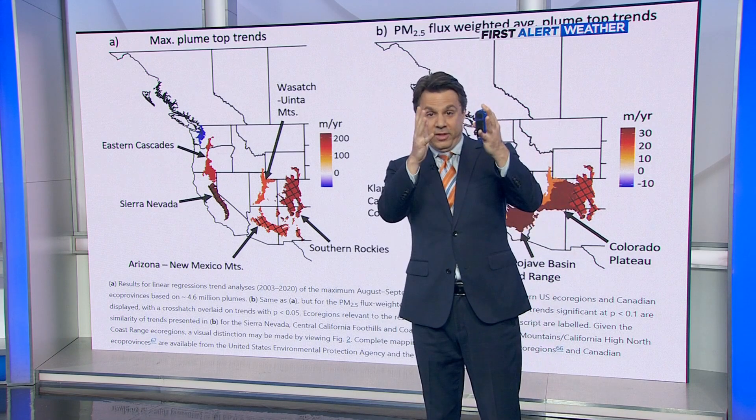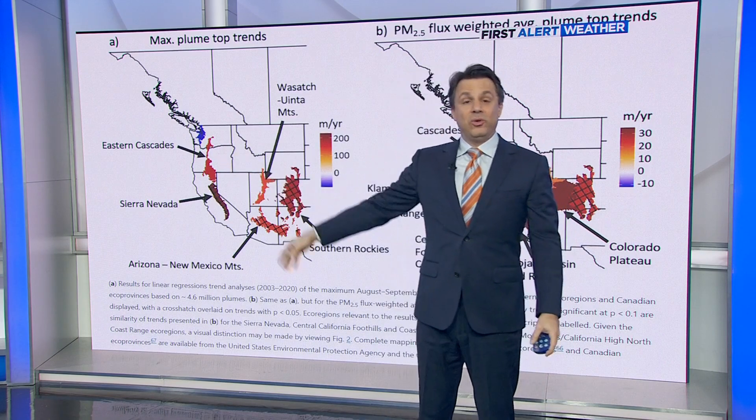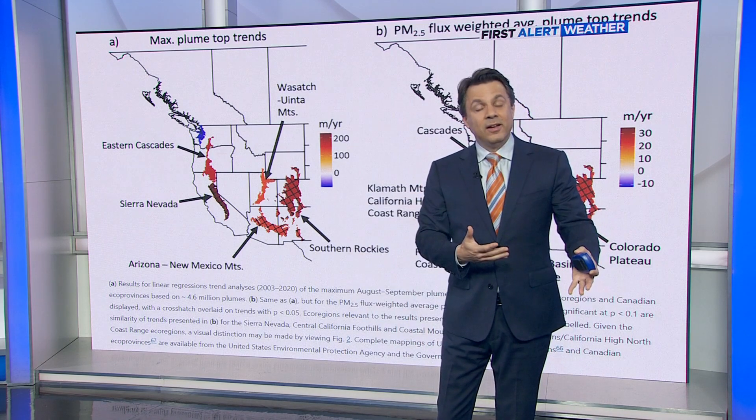These clouds are growing far higher into the atmosphere and are thereby able to spread that stuff farther than they could before. Ultimately, more of that then settles down to the ground and gets mixed into the bad air that we're breathing.